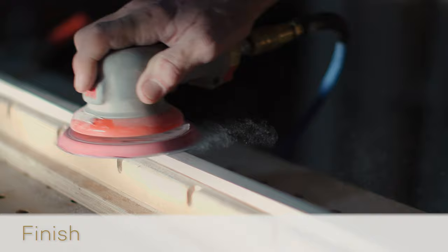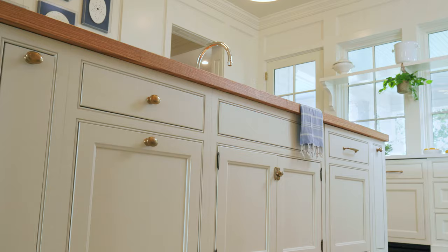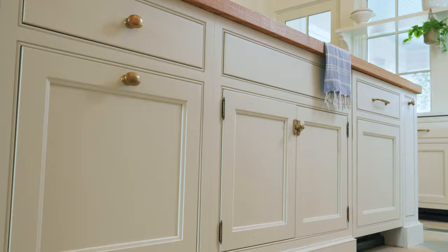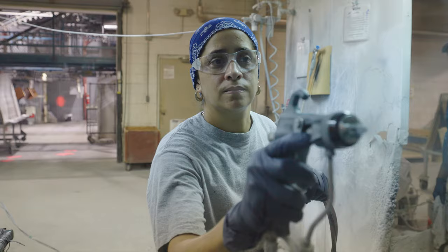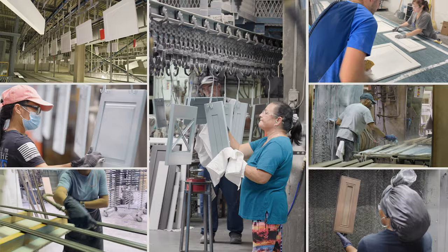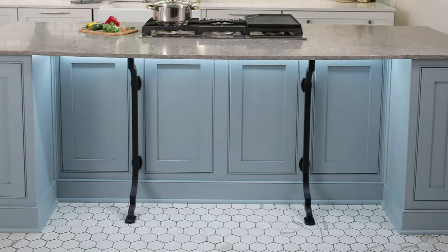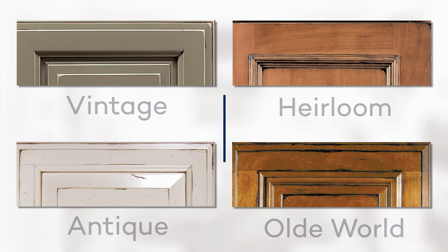The smooth-to-the-touch finish on all Wellborn cabinetry is the result of years of research and testing. Our dedication to a beautiful, long-lasting finish can be seen and felt. The WellGuard Finishing System is our 24-step finishing process that includes steps such as hand sanding and oven-cured finishes. All Wellborn door styles are available in a variety of color selections — we offer both stained and painted finishes, many of which can be enhanced with a glaze highlight and finish technique.